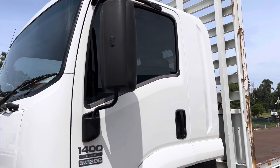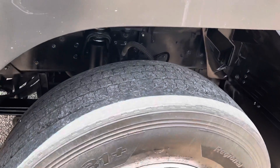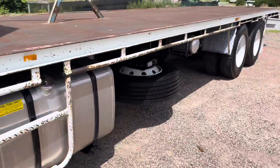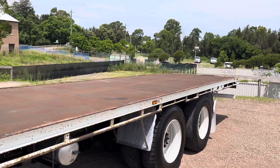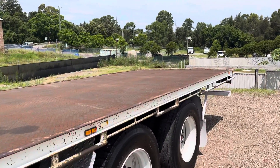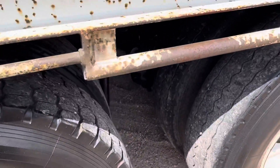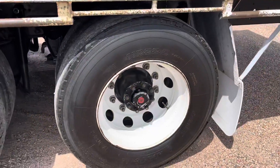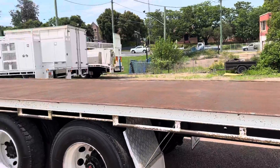Synchro mesh manual gearbox. Aluminium fuel tank, spare wheel. It is airbag suspension on this truck, with a lazy rear axle. 8.7 metre tray, 2.4 wide.